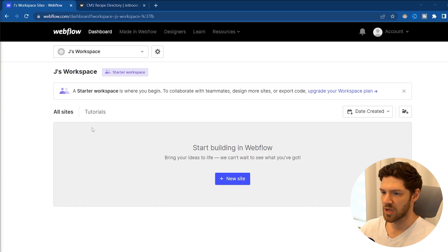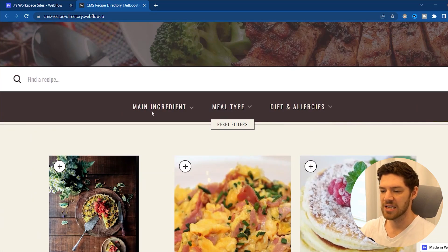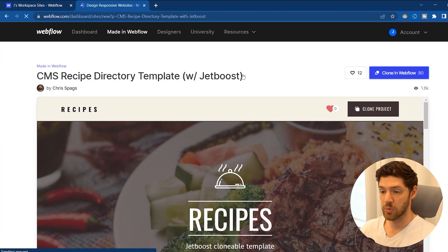I'm excited to get started with Webflow. I've never used Webflow before, so I'm going to be building everything from scratch right in front of you — mistakes and all. We're going to be starting with the template I showed in the last video. I'm going to be using this recipe template because it's got everything I need with Jetboost, which is a plugin we're going to use for filtering and stuff. So I'm going to clone this project in Webflow.